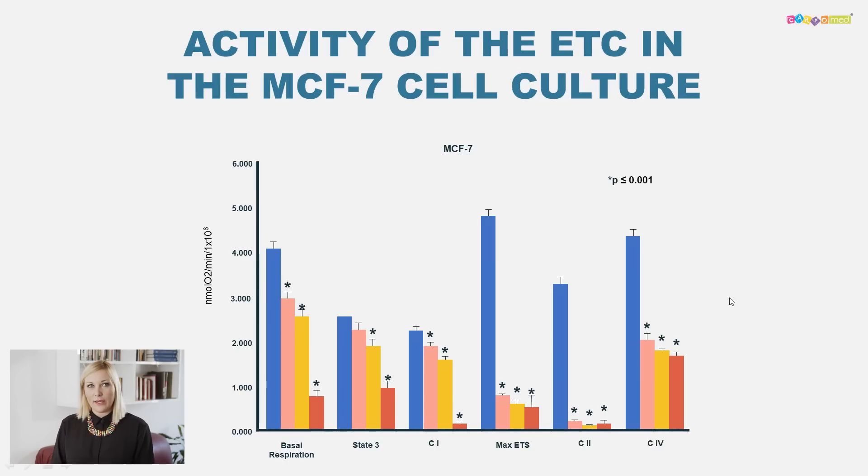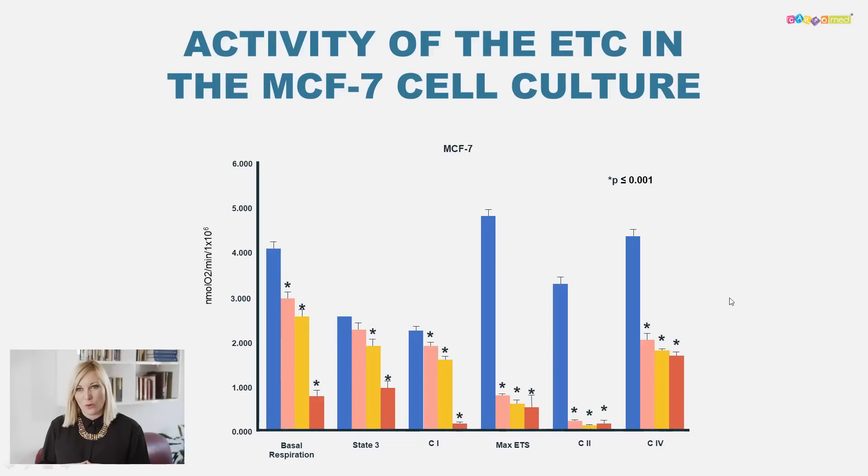Even though this was only an in vitro investigation on cell culture and not in a living organism, these results show it makes sense to investigate this effect in a living organism — first in mice and then in humans. We really hope that carnosine extra will show the same activity in animal and human organisms affected by cancer, and we will do our best to conduct a study on this topic and present results very soon.